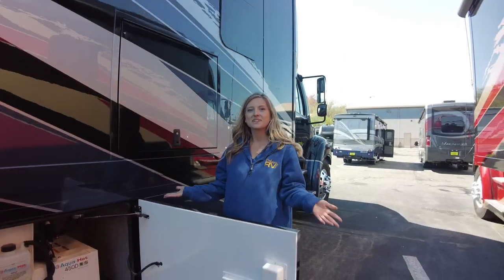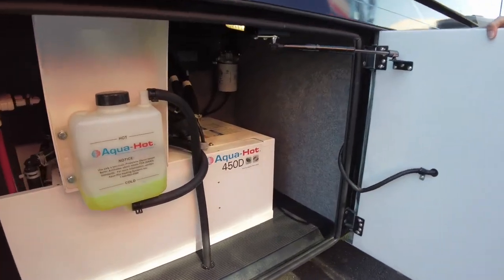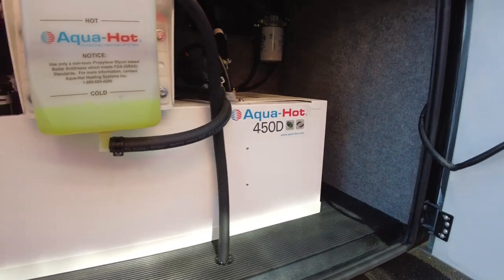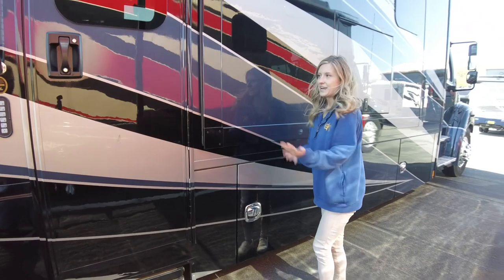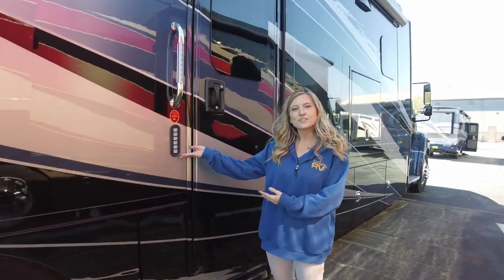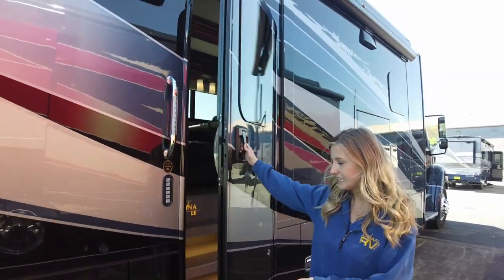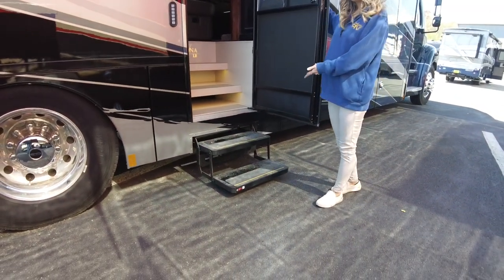Our next compartment is going to be our AquaHot 450D. This is what heats our coach and it also gives you constant endless hot water so we can take 20 minute showers while on the road. Now we are at our entry door — it does have a keyless entry system so there is no need to bring your keys along for a day at the beach, and it does have an assisted grab rail. When you open the door you do have two power steps that come out.